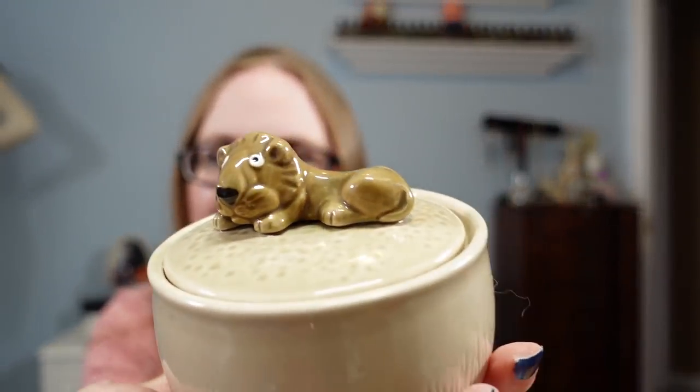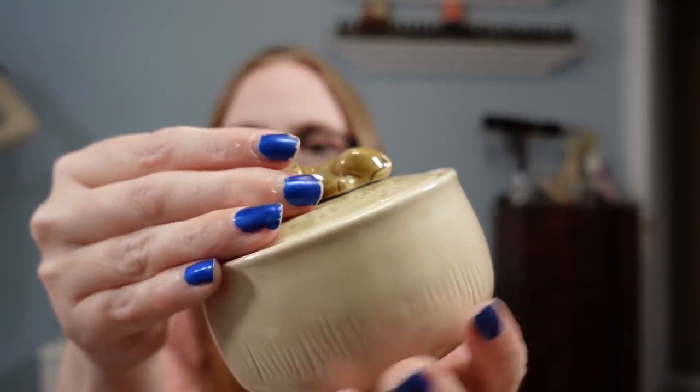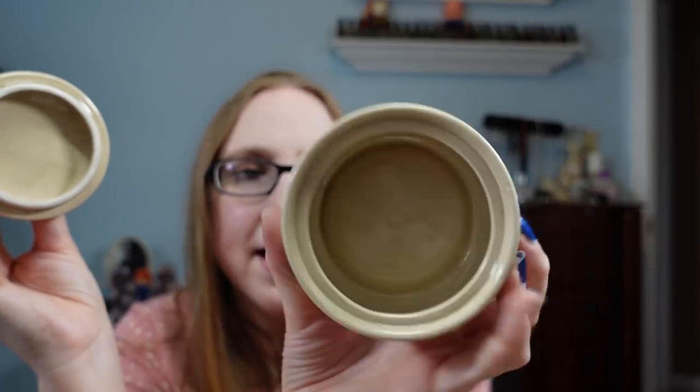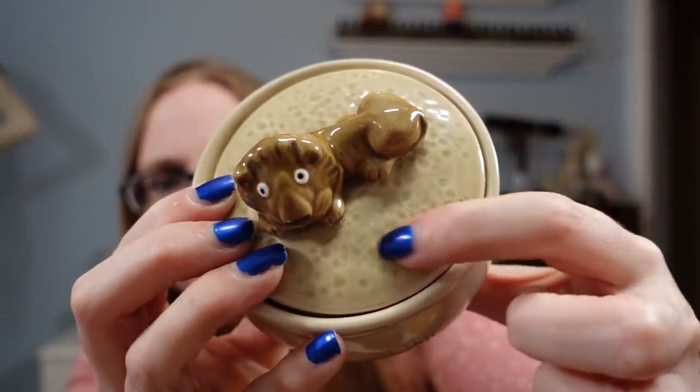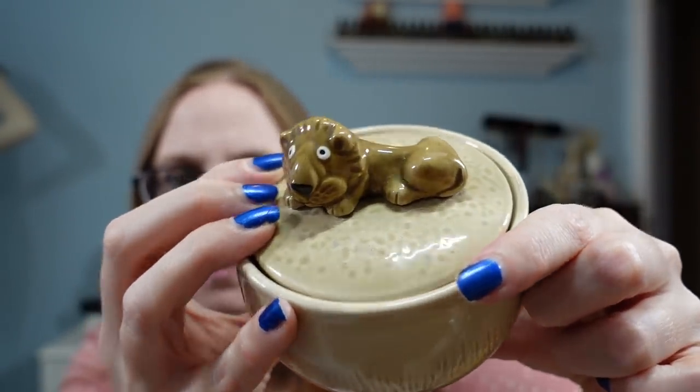Next we have this really cute trinket box — how cute is this? It has a little lion on it. I just love his face and his whole look. It's just a little lidded trinket box. There is a marking on the bottom — it's by a brand called Kuan Kuan, Japan is the maker. I paid 50 cents for this and listed it as a buy it now of $15.99. There is a little bit of sticker residue that I had a hard time getting off — it could still use a little scrubbing with some Goo Gone.